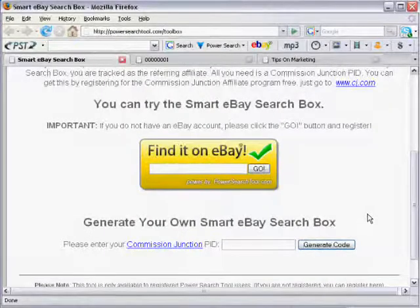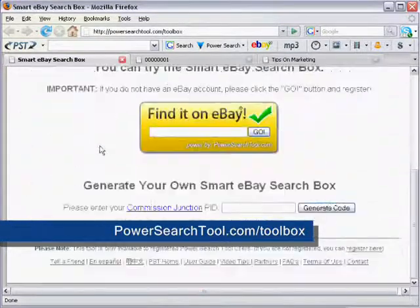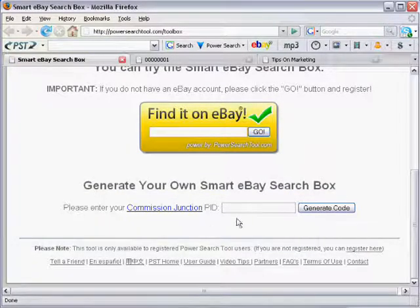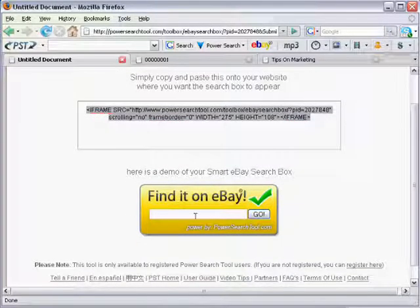Now that you have your Commission Junction PID, I'm going back to powersurgetool.com/toolbox and down at the bottom it says 'Generate Your Own Smart eBay Search Box.' It's asking for my PID, so I'll paste that in and click Generate Code. There is your Smart eBay Search Box — it instantly generates a code. I can see my PID is there in the code and it gives me an example below of what it looks like.